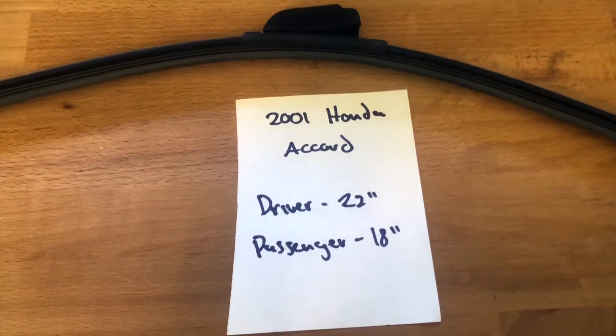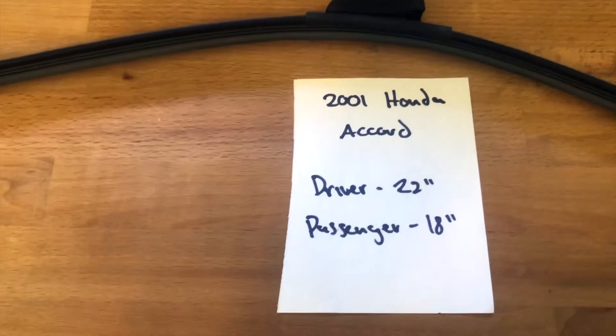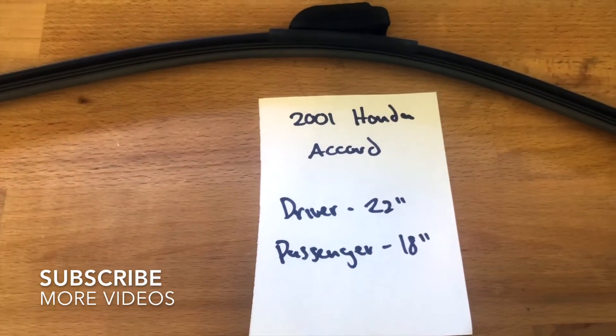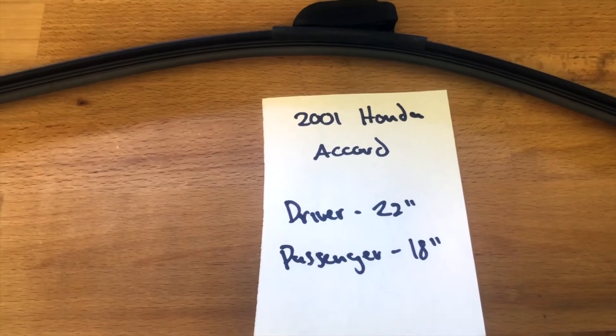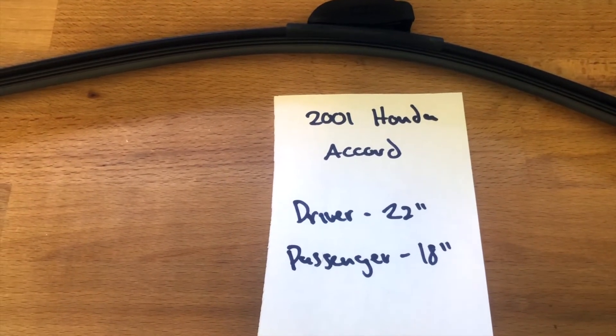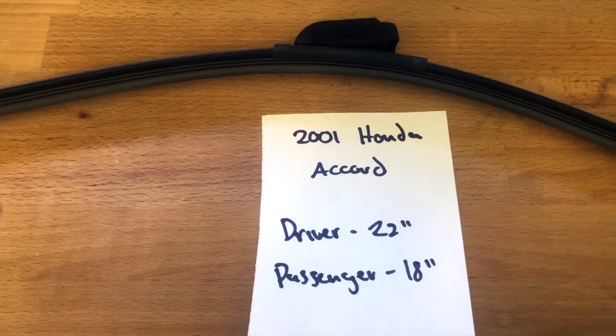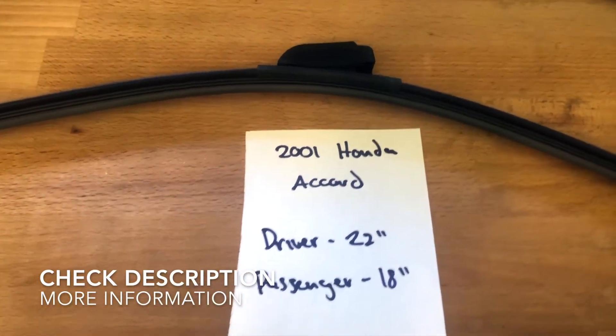What's going on today, you guys? Welcome back. Today we're going to be talking about changing wiper blades for the 2001 Honda Accord. If you are looking for a wiper blade replacement size for the 2001 Honda Accord, I've already looked it up — make sure to check the video description and I will leave any necessary info there as well.